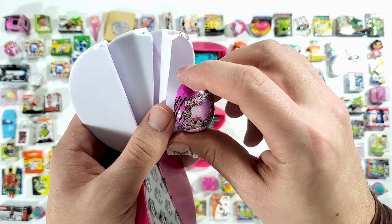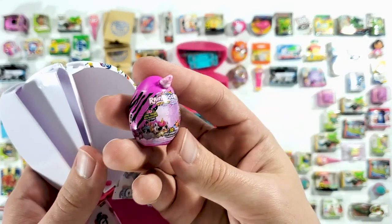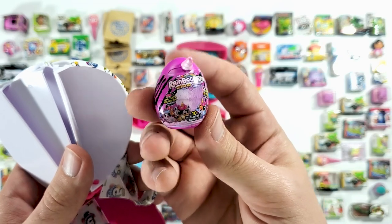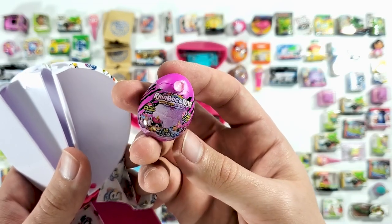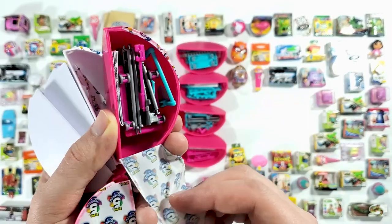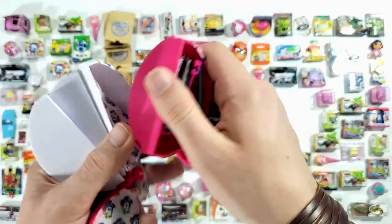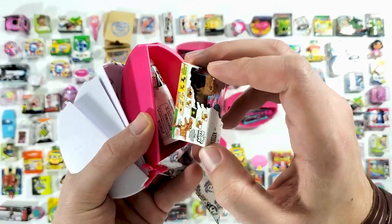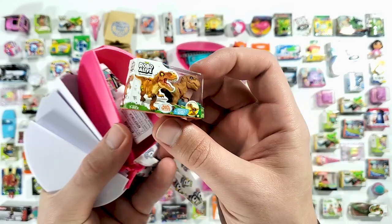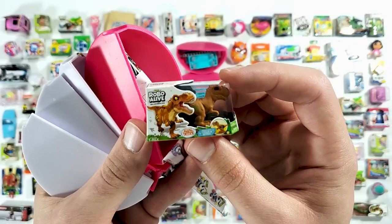And in here we have the Rainbow Corns Wild Heart Surprise — these are definitely from Series 1, so it's repeating in Series 2, unfortunately. Another accessory — this seems to be a shopping cart. And here, I recognize it from Series 1: the Robo Alive T-Rex.